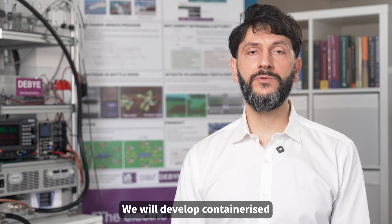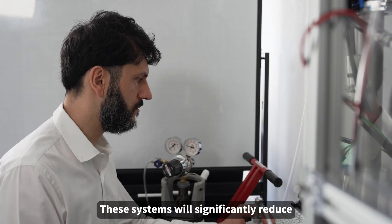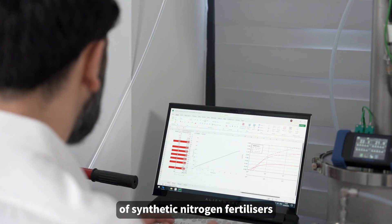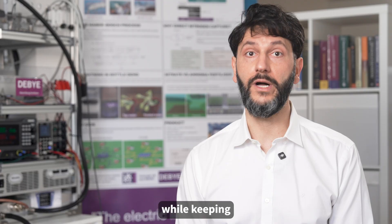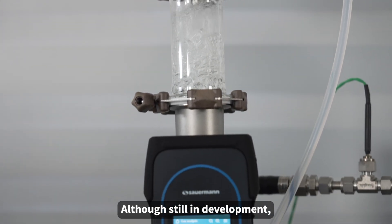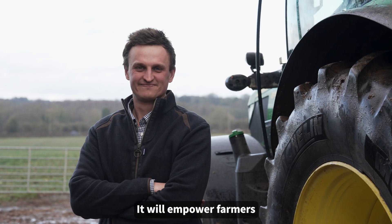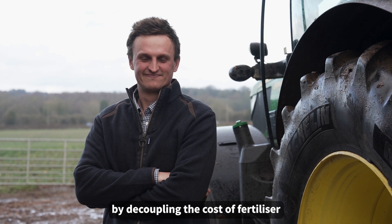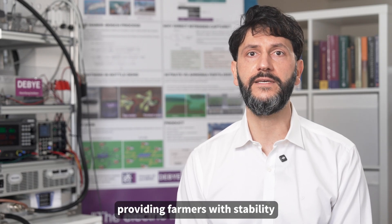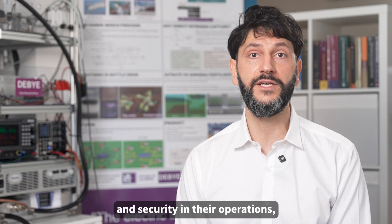We will develop containerized modular systems for on-farm fertilizer production. These systems will significantly reduce the ecological costs of synthetic nitrogen fertilizers while keeping the economic costs manageable. This approach could transform fertilizer production, empowering farmers by decoupling the cost of fertilizer from the cost of fuel, providing stability over a decade in fertilizer costs and security in their operations.